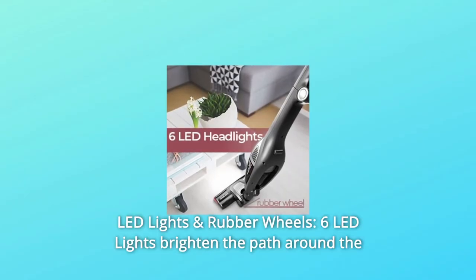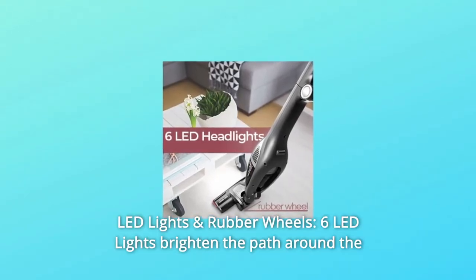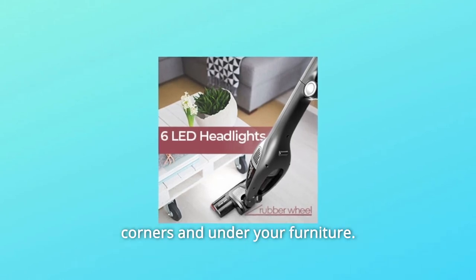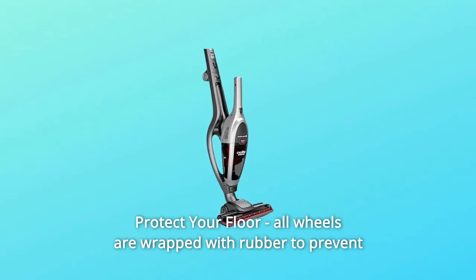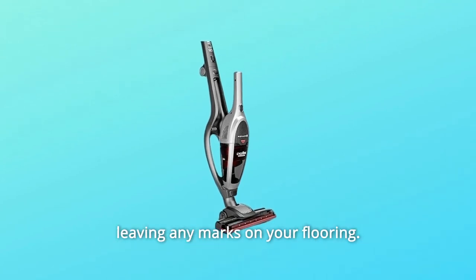Number 3: LED Lights and Rubber Wheels. Six LED lights brighten the path around corners and under your furniture. All wheels are wrapped with rubber to protect your floor and prevent leaving any marks on your flooring.